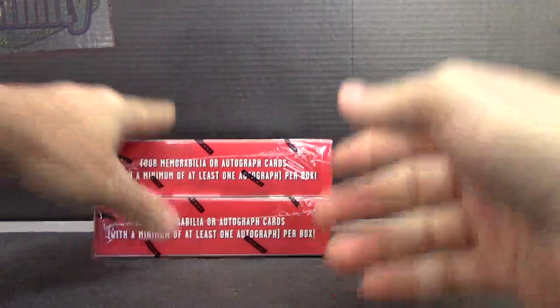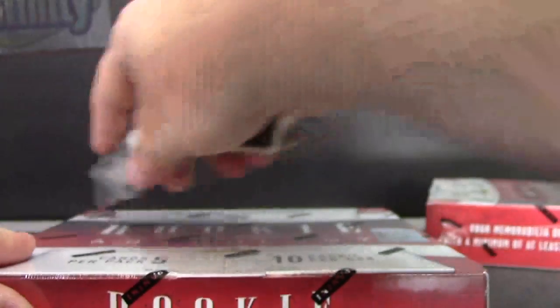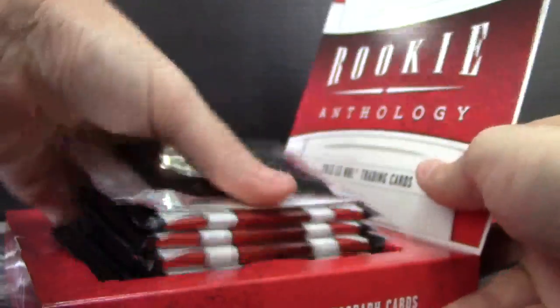All right, back with a hockey break for Brian. You said you're gonna do box number 42 and 94 — 2012-13 Rookie Anthology.